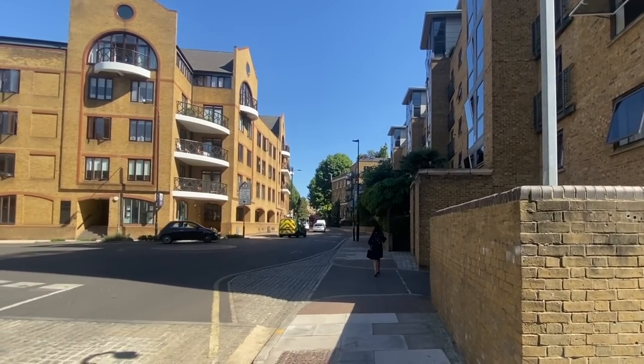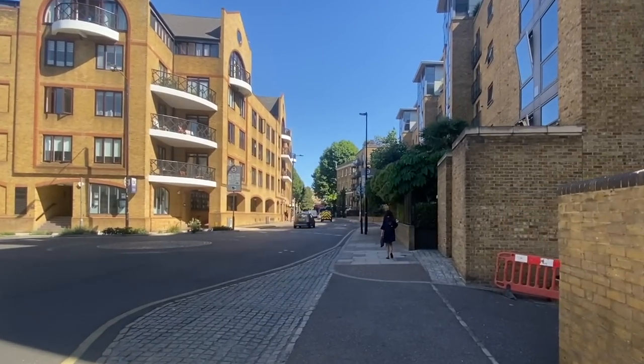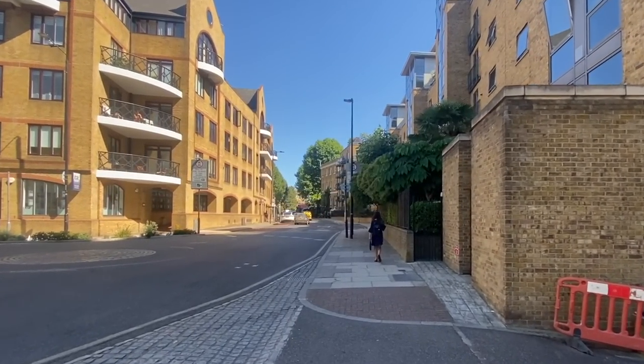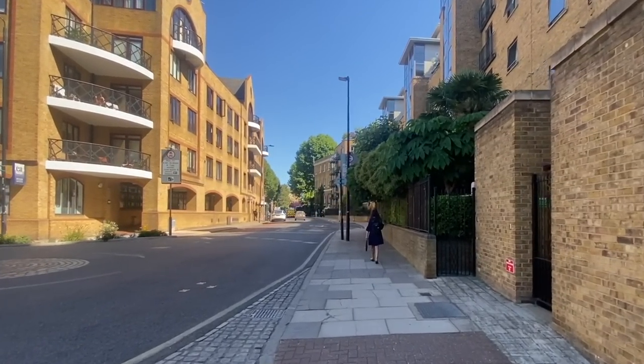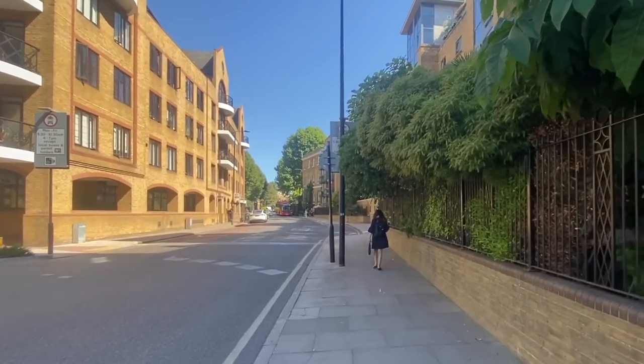Let's keep going. I'm going to speed it up a little bit here until we get to one of our very famous locations. We're going to be going in and out of some amazing places along the way.